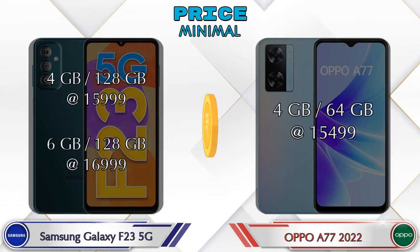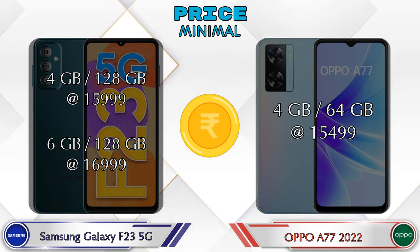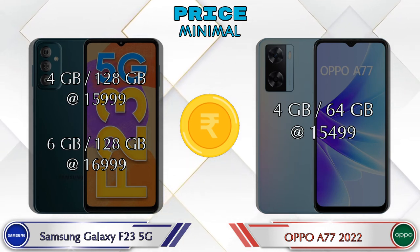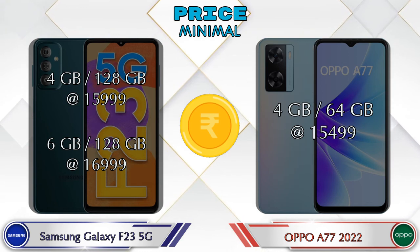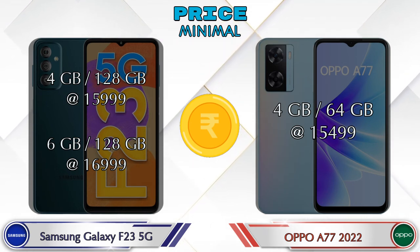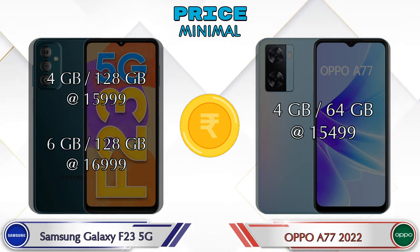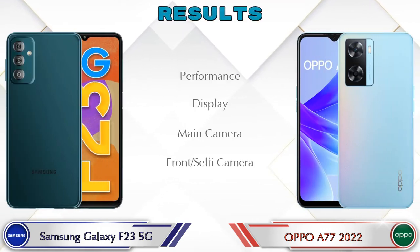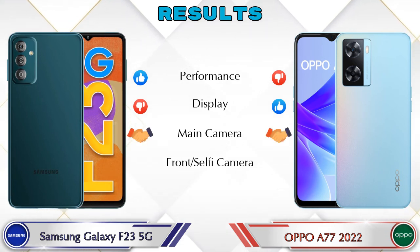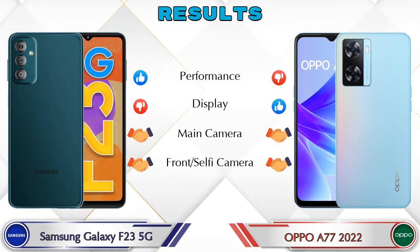Finally, talking about price: the Galaxy F23 5G has two variants — 4GB RAM / 128GB storage at 16,999 rupees. The A77 2022 has only one variant: 4GB RAM / 64GB storage at 15,499 rupees. In terms of result: in performance, the Galaxy F23 5G is ahead; in display, the A77 2022 is ahead; and in the main camera and front selfie camera, both phones are the same.